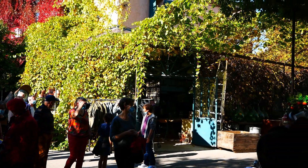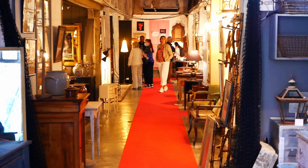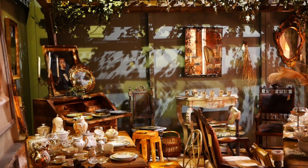De nombreuses personnes viennent donc à l'Île-sur-la-Sorgue pour dénicher des pièces ou bibelots qui se font rares à travers le monde. Si tu as l'occasion, on conseille de t'y rendre un jeudi ou un dimanche matin pour flâner dans les allées du marché aux couleurs provençales.